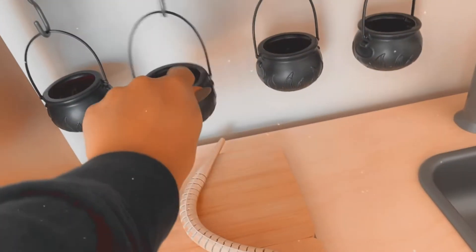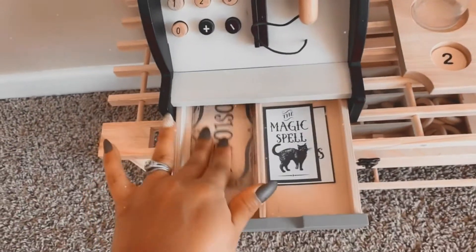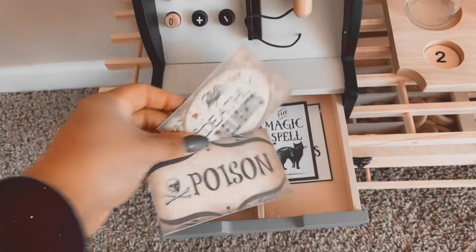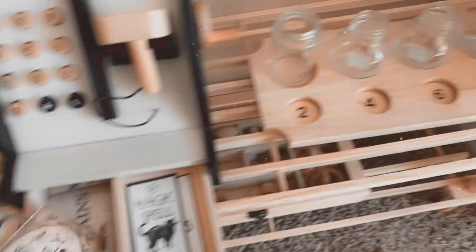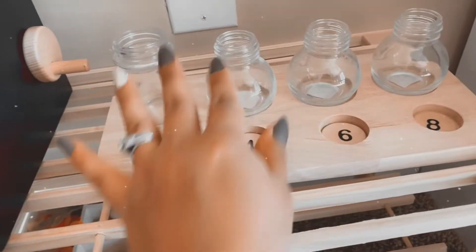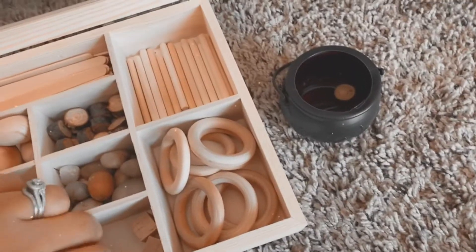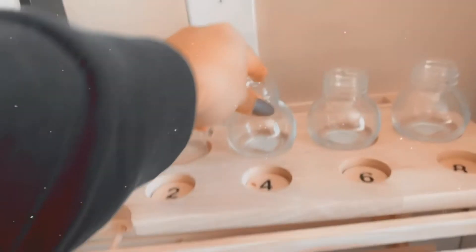In their little pretend play cash register I printed off little cards so they can make fun potions in these little apothecary-style jars. They can use the cards for money — how much things cost — and then use loose parts along with these little cauldron things to create their own little poison and put them inside.